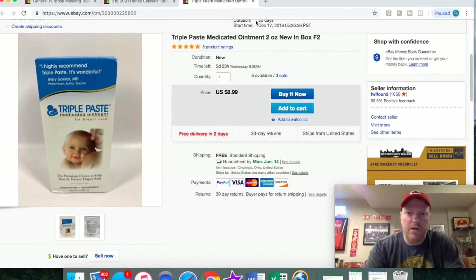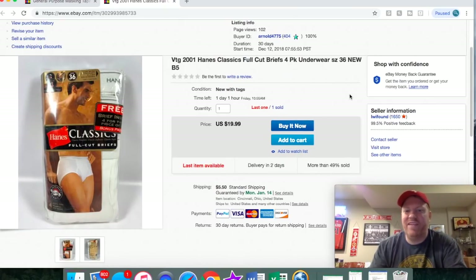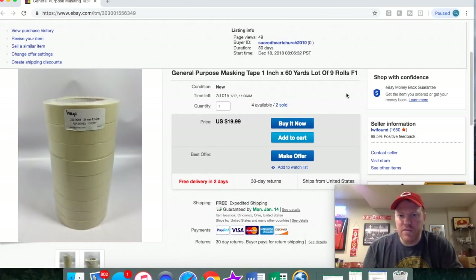Here is another paste ointment that sold for $8.99 free shipping. Here's some underwear I sold. I bought a bunch at an online auction a month or two ago — about a dozen pair for $60. I've already sold four or five of the other brands for about $30 a piece. It's amazing what the market is for vintage underwear; I don't know why people pay so much, but they like it. This pair sold for $19.99 plus shipping. Last but not least, sold another lot of that tape for $19.99 free shipping.